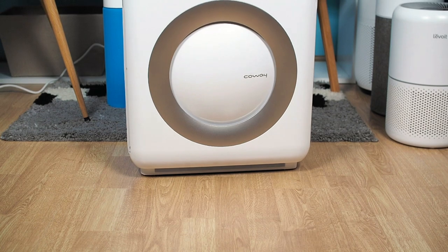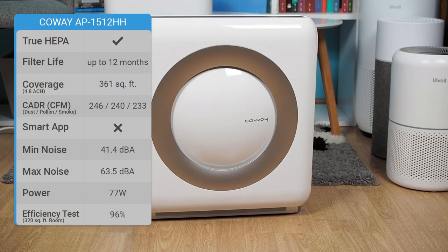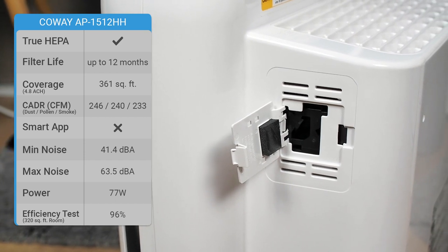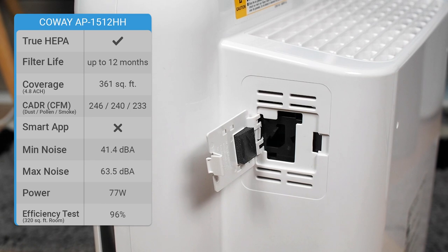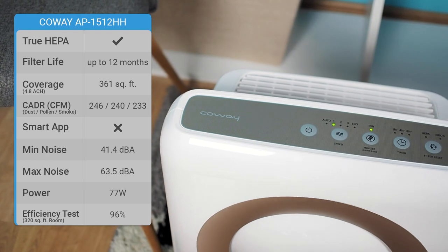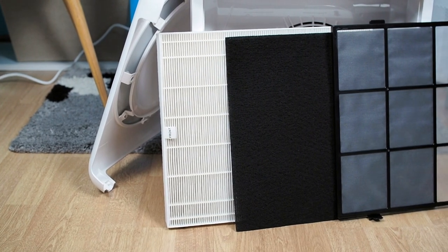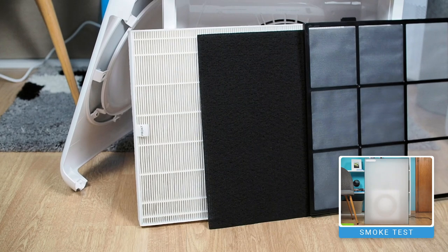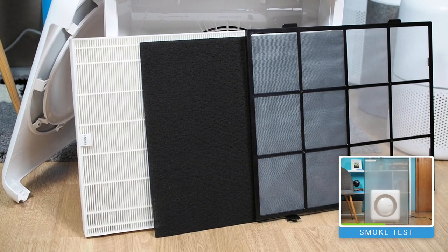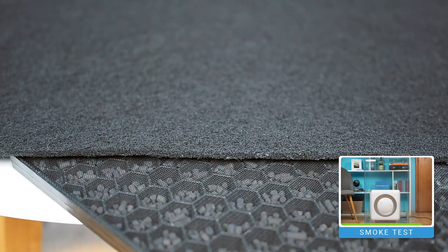If you'd like to try something a little different, there's the Coway AP-1512HH, an ideal replacement for the WinX. The most significant advantage of this air purifier is the dust sensor, which, unlike the WinX, detects dust particles and can adjust the sensor's sensitivity. Eco mode and auto mode are also indispensable options. The Coway AP-1512HH uses four-stage filtration, but the carbon filter differs — the Coway has a carbon-coated fiber filter, while the WinX has a pellet-based carbon filter, which is much more efficient.